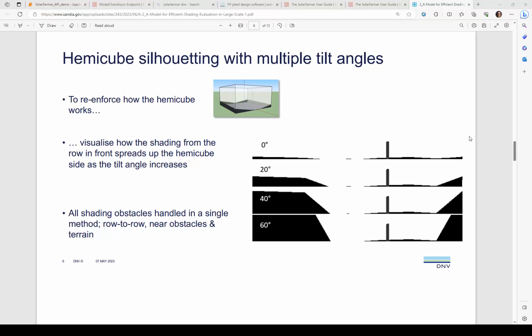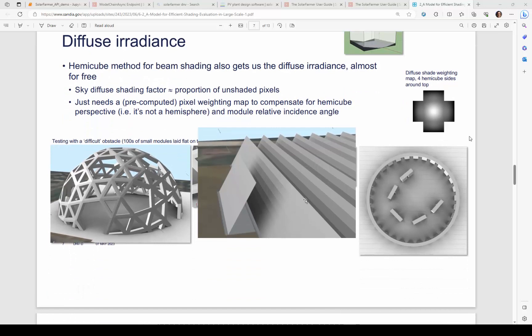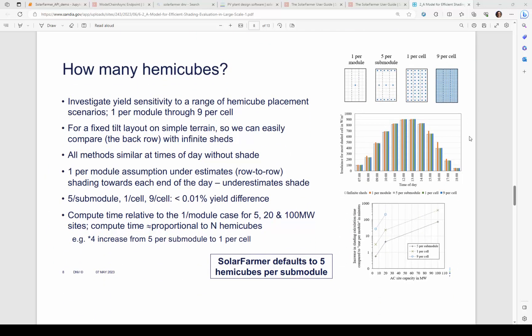It's faster than any ray tracing method. Find out more about how this works at our EU PVSEC presentation in Lisbon between the 18th and 22nd of September this year.